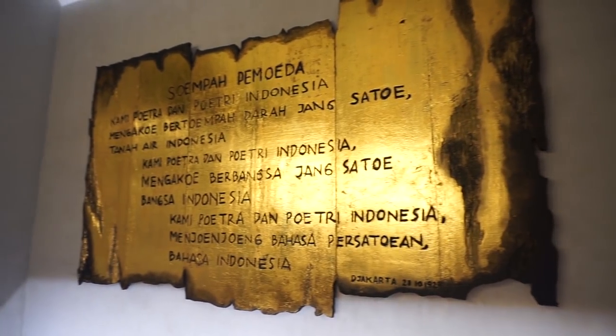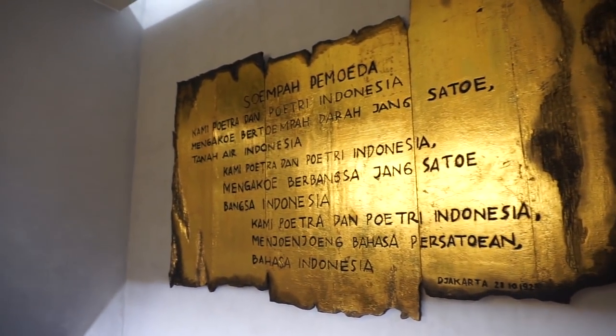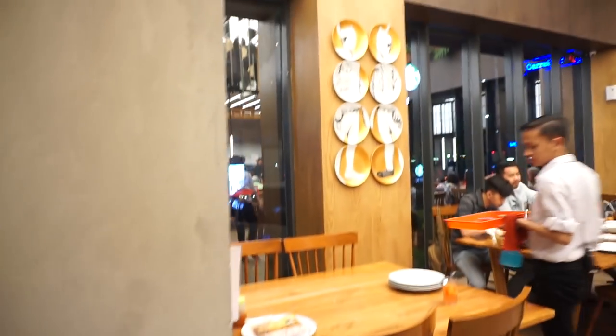Selain itu, konsepnya pun diperhatikan, di mana kita bisa lihat banyak ornamen-ornamen di sekitarnya yang benar-benar menunjukkan konsep kemerdekaan di tahun 45. Teman-teman juga bisa lihat dari server-servernya, seragamnya sangat unik dan itu sangat menunjukkan semangat berjuang di tahun 45.